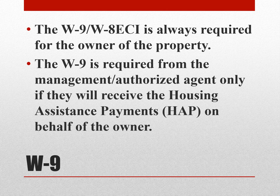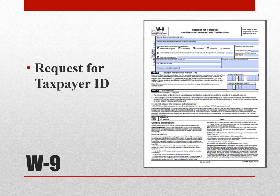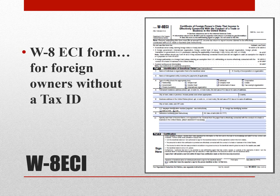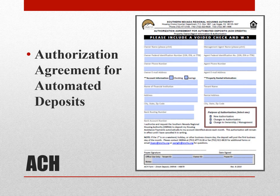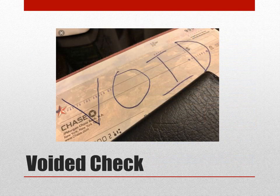Some of the documents that owner-agents provide include the W-9 or W-8 ECI, which are always required for the owner of the property. The W-9 is required from the management-authorized agent only if they will receive the housing assistance payment, or HAP, on behalf of the owner. Here's an example of a W-9 form, also known as the Request for Taxpayer ID. The W-8 ECI form is used for foreign owners without a Tax ID. An Authorization Agreement for Automatic Deposits, or ACH form, is also required by the owners, along with a copy of a voided check.